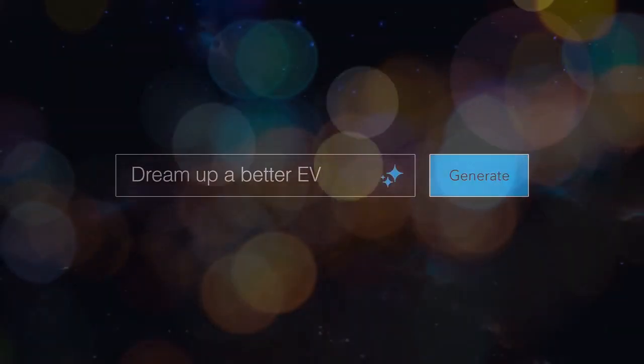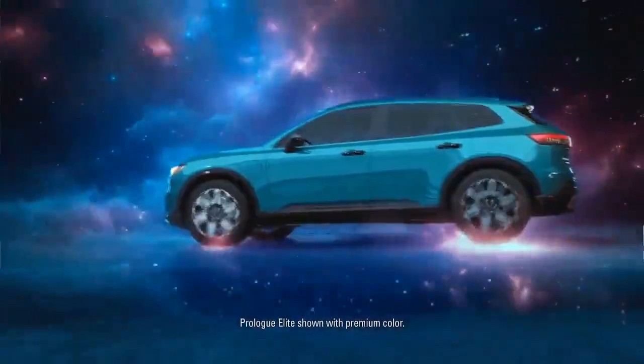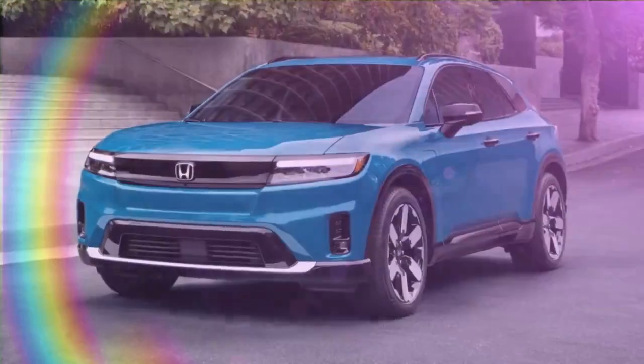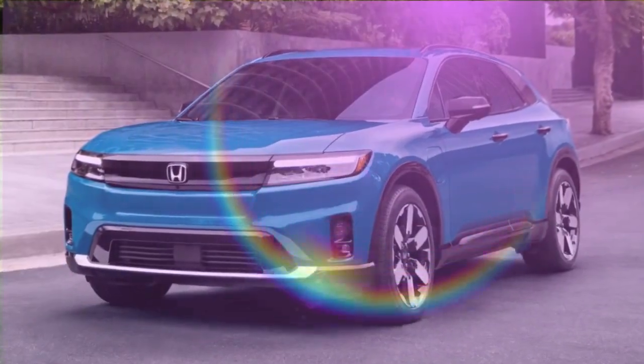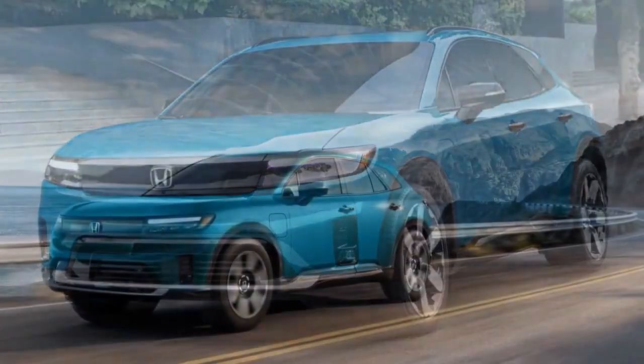Honda is making a serious push into the U.S. electric vehicle market with the introduction of a new EV. Unlike previous limited-run models such as the Fit EV and Clarity Electric, which were primarily sold on the West Coast, Honda aims to offer a volume EV with broader appeal and widespread availability.